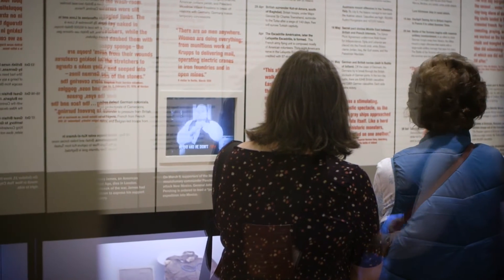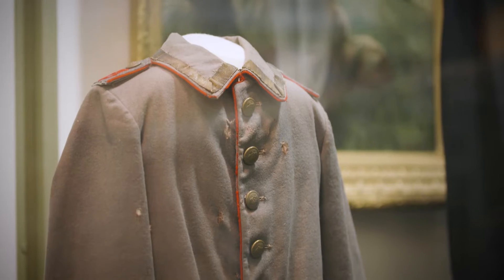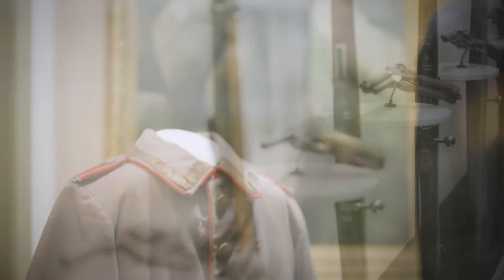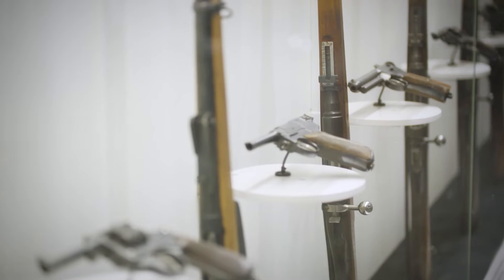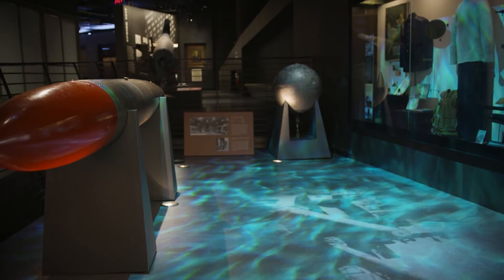The National World War One Museum and Memorial holds the most comprehensive collection of World War One artifacts, objects, and material culture in the world, and that truly makes this organization and this museum and memorial unique and unlike anything else found anywhere else in the world.